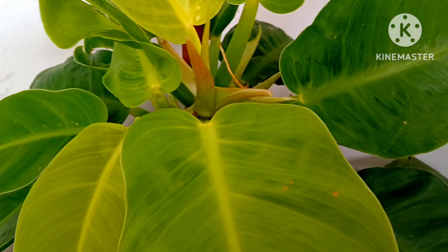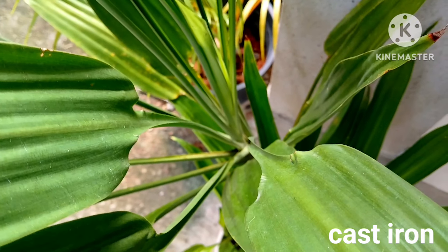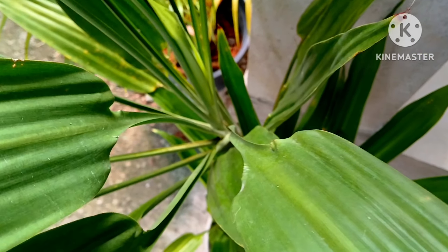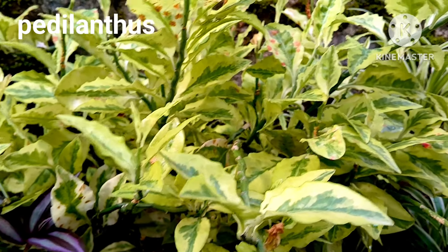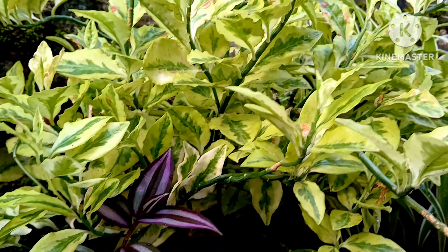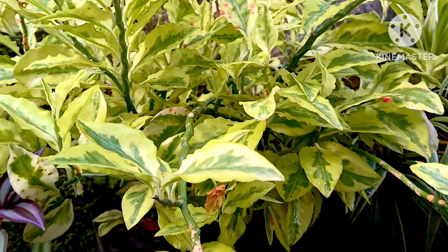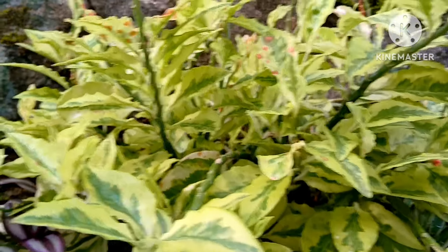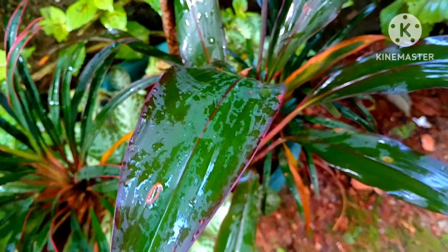Cast iron plant is another plant for the shaded corner. You can keep it in a shady corner in your garden — it is a very beautiful evergreen plant that grows beautifully in the shady corner. It loves partial to medium sunlight and this is a plant that does not need regular watering.